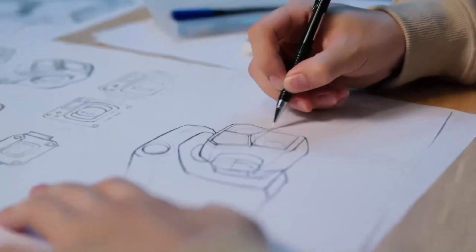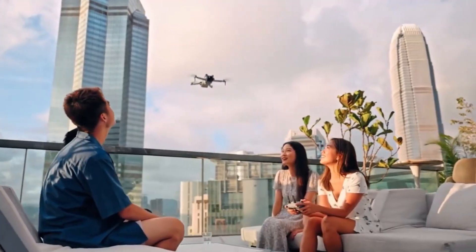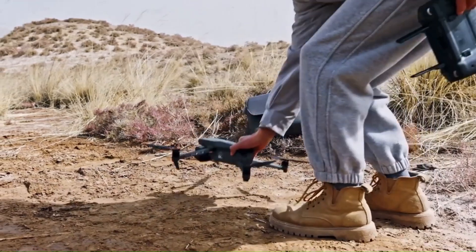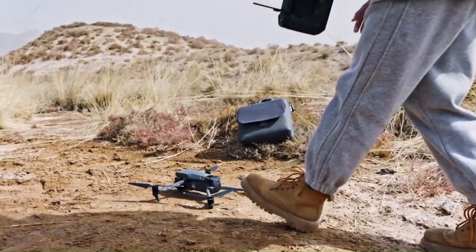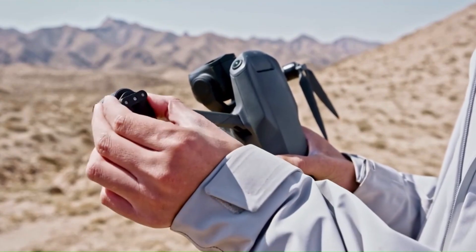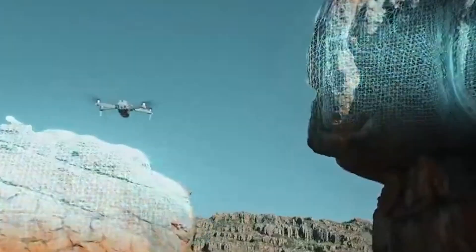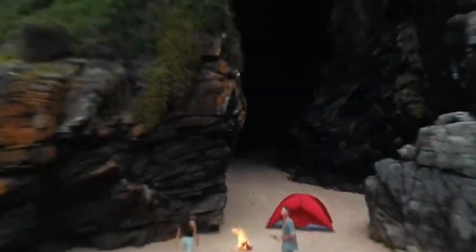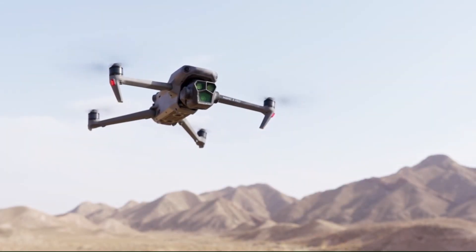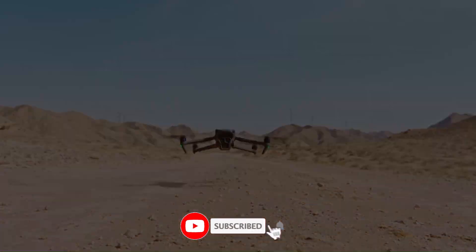DJI is taking things to the next level with the all-new FPV2 — faster, smarter, and more immersive than ever. But does it truly deliver a next-gen flight experience, or is it just an upgrade in disguise? In this review, we're diving into everything from flight performance to camera improvements and real-world handling. We'll break down what's new, what's better, and what still needs work. Whether you're a drone racer or a first-time flyer, this is one FPV you need to see in action. Stay locked in, hit that subscribe button, and let's find out if the DJI FPV2 lives up to the hype.